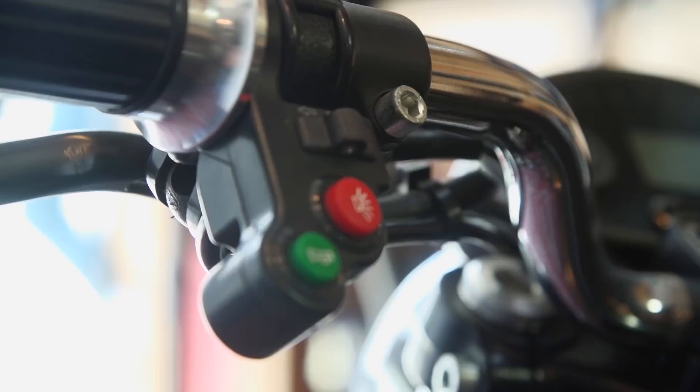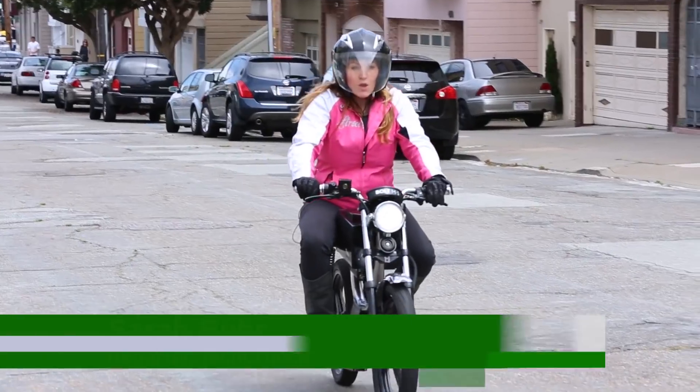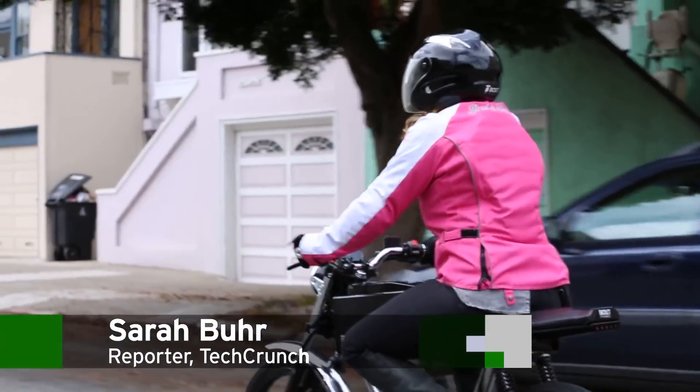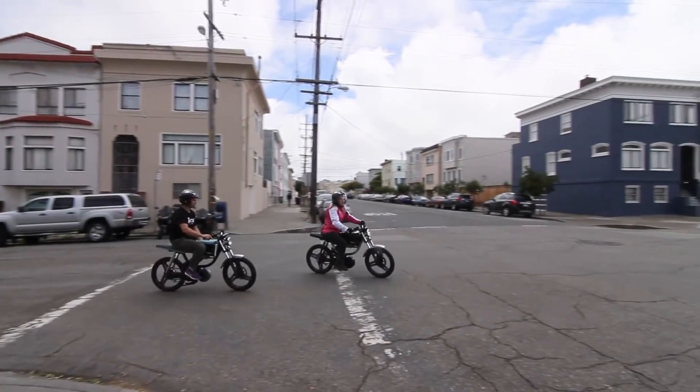Bolt is an electric bike that looks and acts like a motorcycle, but comes with a bunch of technological advances. Because it's technically a bike, it doesn't need a motorcycle license or insurance to ride, and you can even park it on the sidewalk. We went to the Bolt garage to check it out.